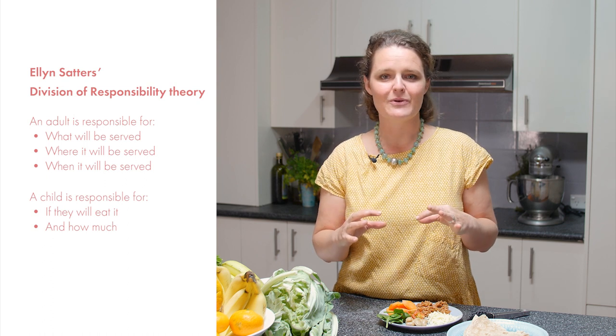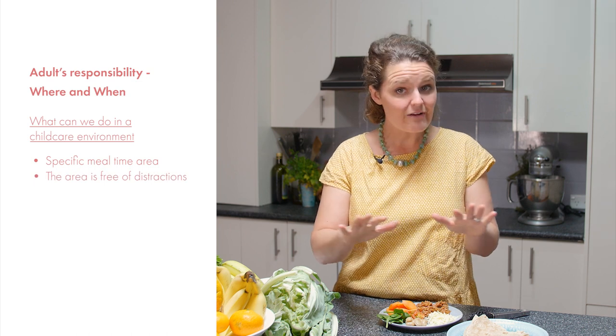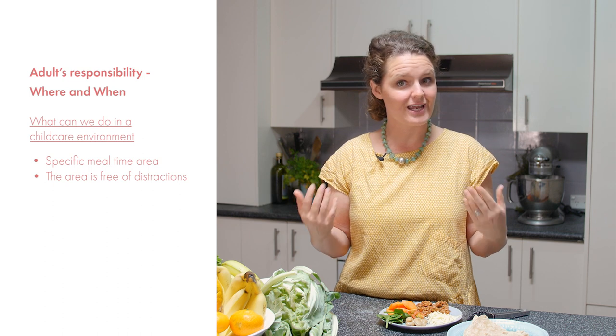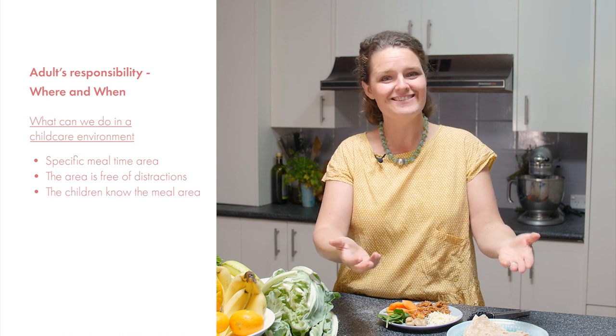Let's delve a little deeper into the adult's responsibility — first, where the meal will take place and when the meal will take place. Children thrive on a strong foundation of rhythm in their day and giving them clues as to what is about to happen. Think about the mealtime: perhaps having an environmental area set up specifically for mealtimes. Is the area quiet and without distraction? No television, no loud music, and if educators are nearby they are chatting quietly. Do the children know that is where they will be eating? Never assume.